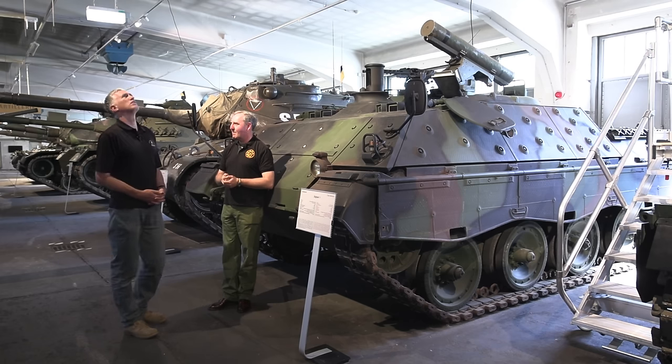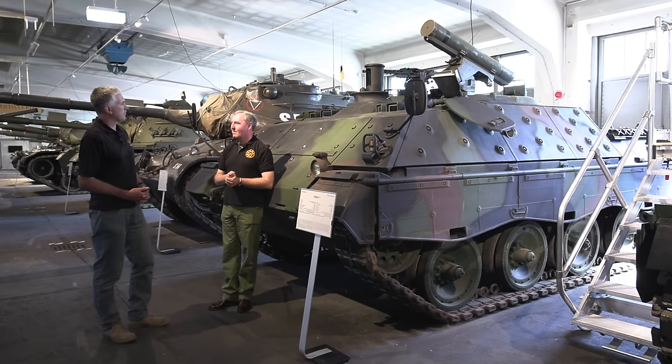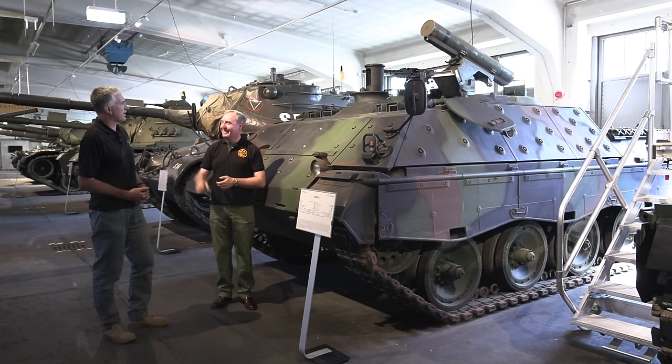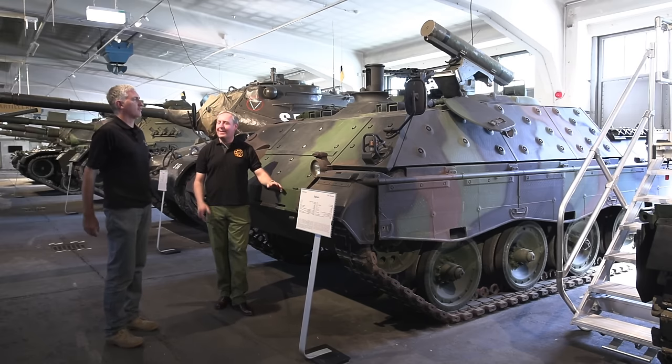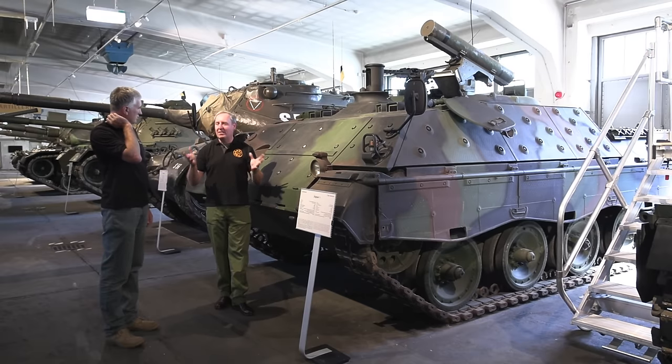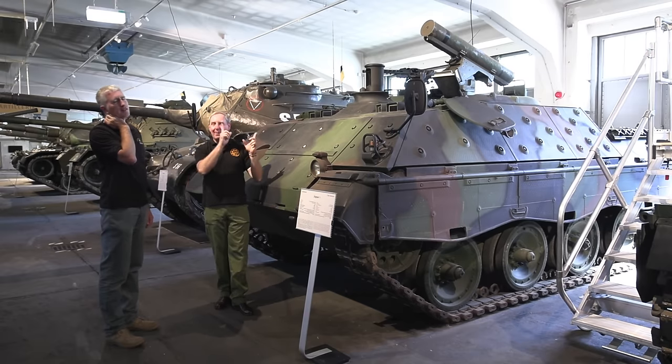The missile weighs 25 kilos without the packing — that's not bad. Tank rounds are heavier; the Leopard 2 round is around 15 to 18 kilos. A little bit heavier than the missile then.